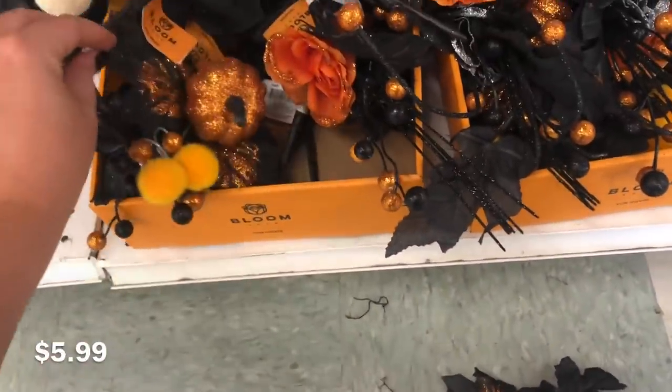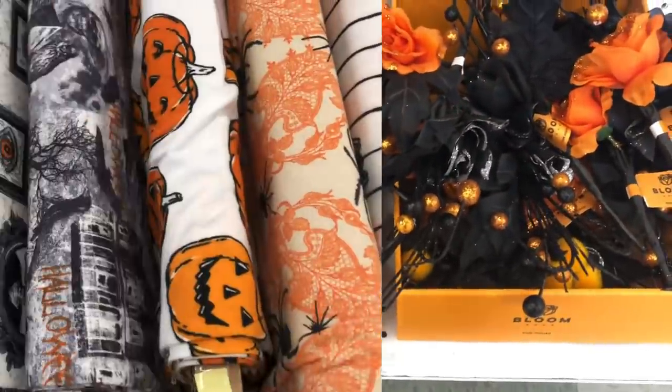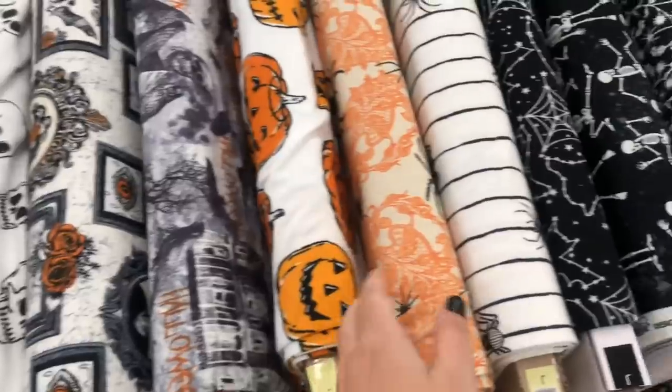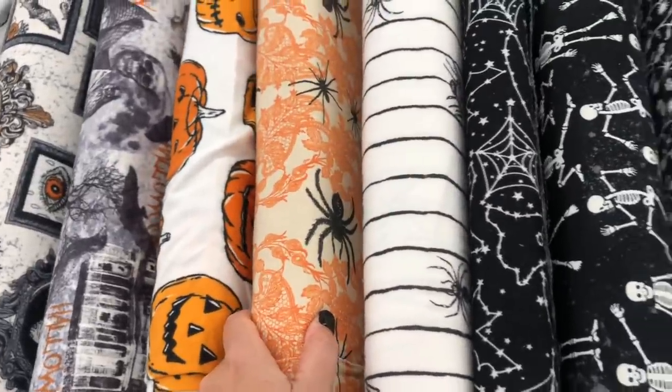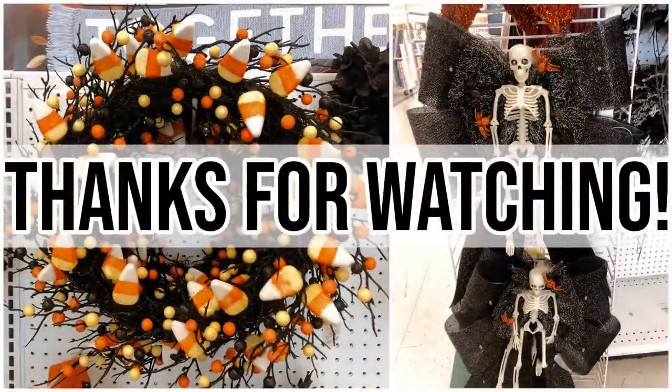They also have these smaller picks for $5.99. These are incredibly overpriced — they do remind me of something you could get at Dollar Tree again, so definitely check at Dollar Tree before grabbing any of those. And then of course all of the Halloween and fall fabric is here at Joann Fabrics.